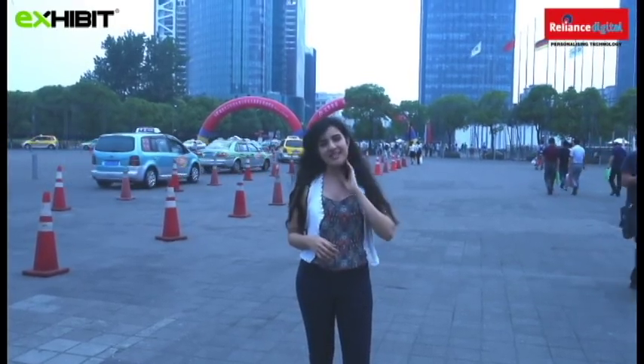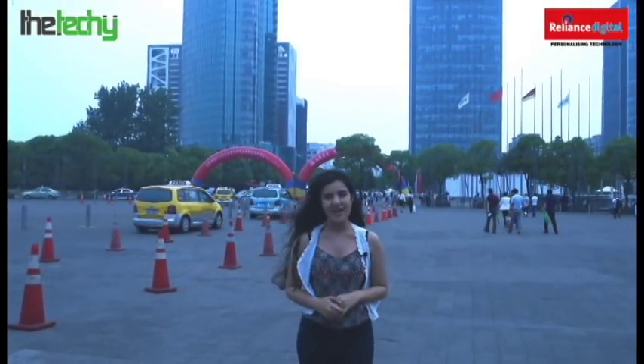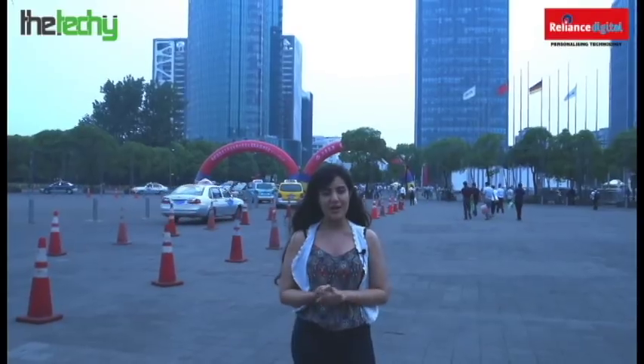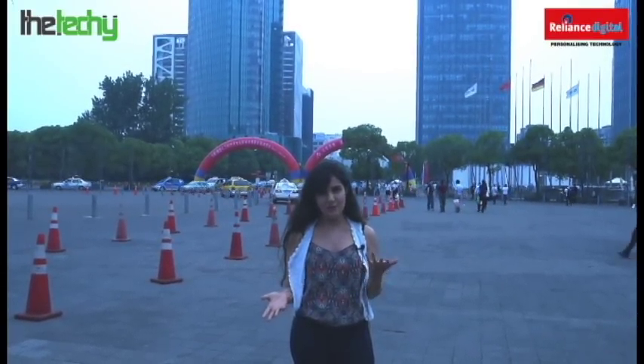Hi guys, this is Utsavi from Exhibit and we're back with CES but this time we're in Shanghai. The whole show is once again brought to you by Reliance Digital. We're super excited to see what new technology Shanghai has in store for us.